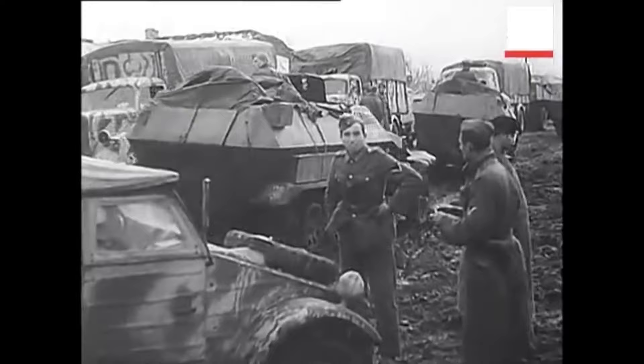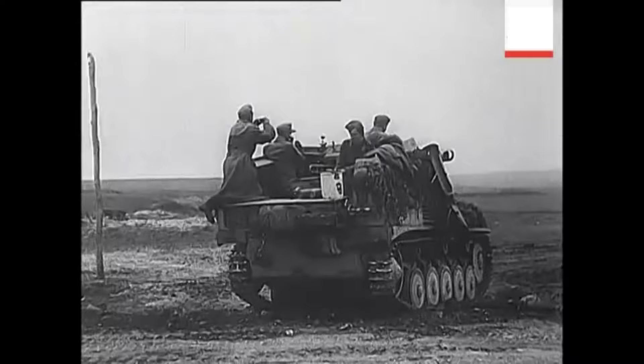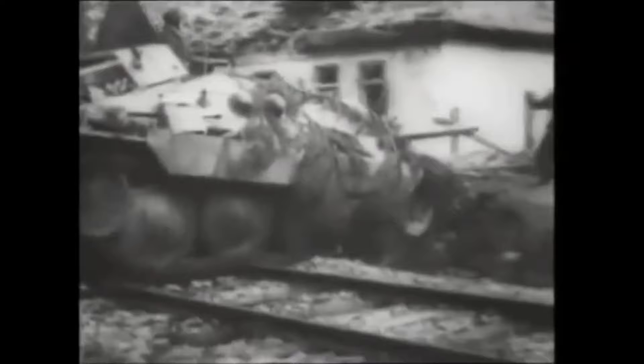Until 1941, the only branch permitted to wear the field gray assault gun uniform was the assault artillery. As new branches evolved and a wider range of armored vehicles were developed, use of the black and field gray AFV jackets was extended to other types of units, and the system of branch colors and insignia was expanded to accommodate them.